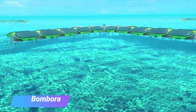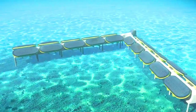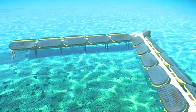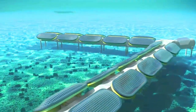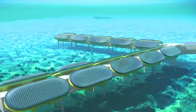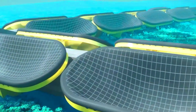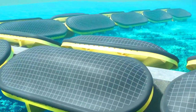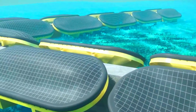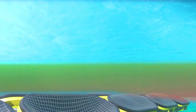Bombora M-Wave is a wave energy converter (WEC) developed by Bombora Wave Power, an Australian company. It is a membrane-style WEC that captures energy from the pressure of waves as they pass over it. M-Wave is unique among WECs as it simultaneously addresses the cost of energy and ocean wave survivability challenges, offering a new approach and a new era for wave energy.